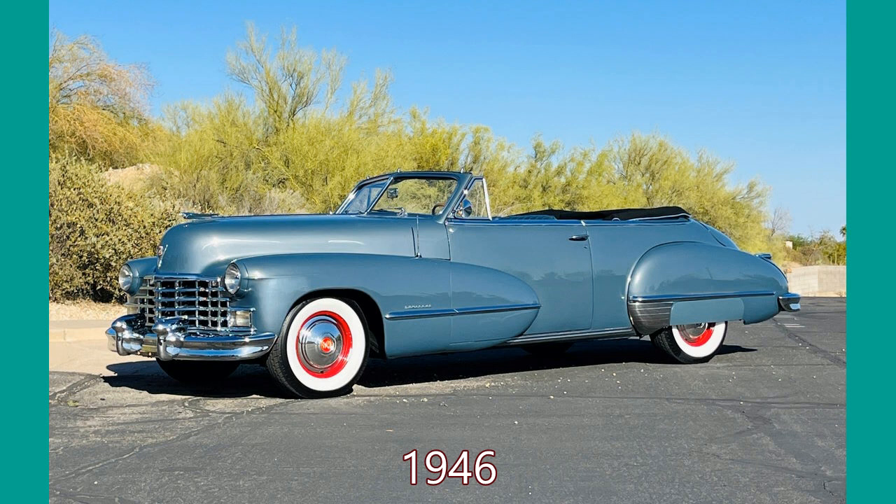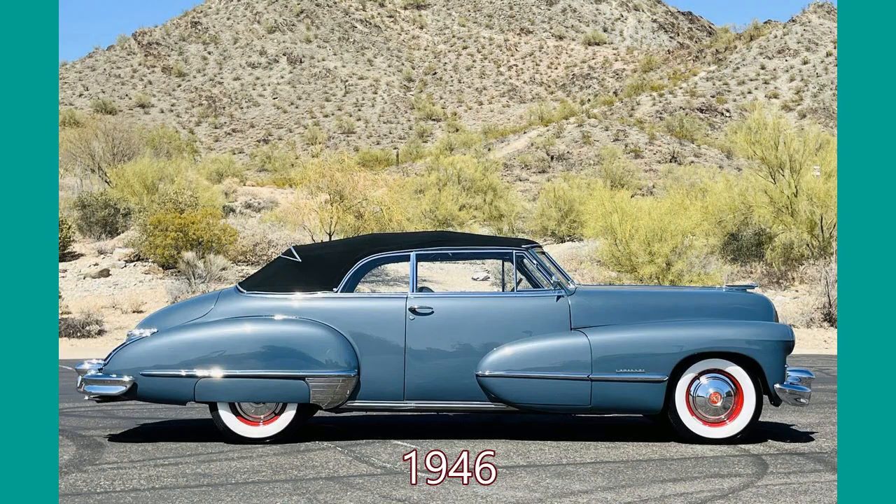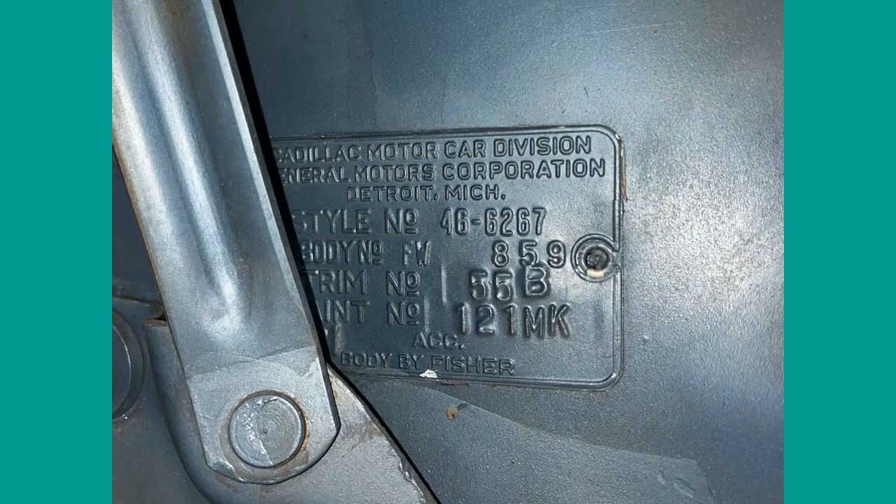When production at Cadillac was resumed in fall of 1945, in the beginning only 62 models were produced. Our first car from this year is a blue example with black top. In this side view we can see the wonderful sleek lines and very proportional build of this model. Automobile production design had definitely reached new heights. From the tag we see color code 121, named Sane Blue by Cadillac.